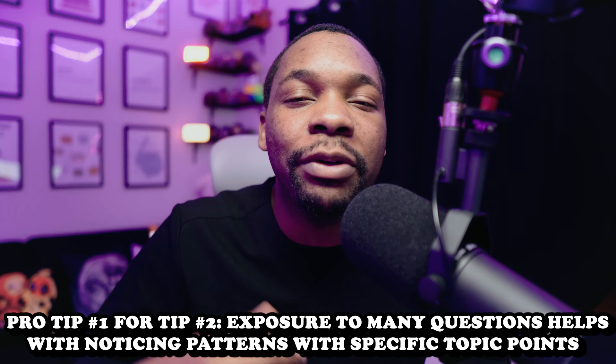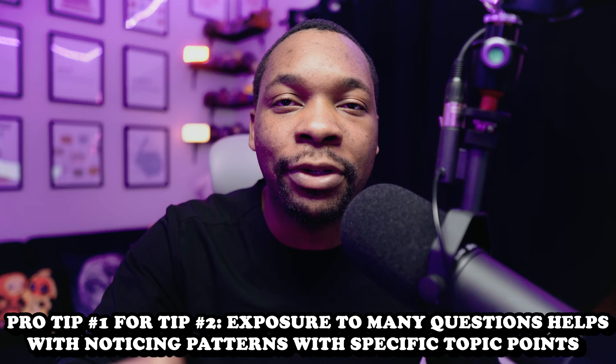This is tip number two: doing hella practice questions. What does that look like? That's you going to dynamic quizzes and doing all 400 of the maternal newborn questions — 50 to 75 questions a day. Then the standard quizzes: there are three standard quizzes — maternal newborn one, maternal newborn two, and the final maternal newborn standard quiz. Then you have two practice assessments for additional practice questions. Pro tip number one with tip two: by exposing yourself to as many practice questions as possible, you're going to start picking up on the pattern of specific topics that are frequently discussed.